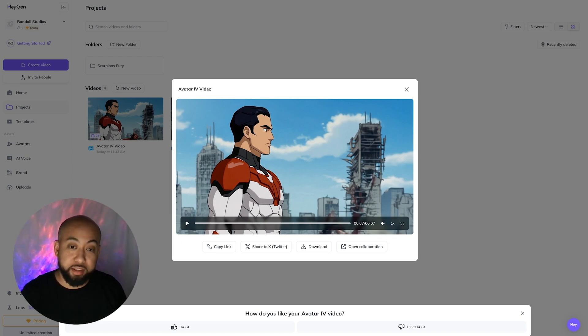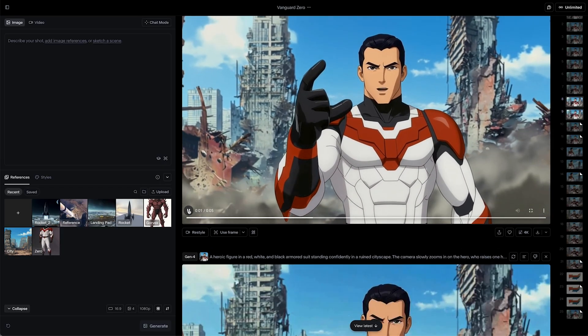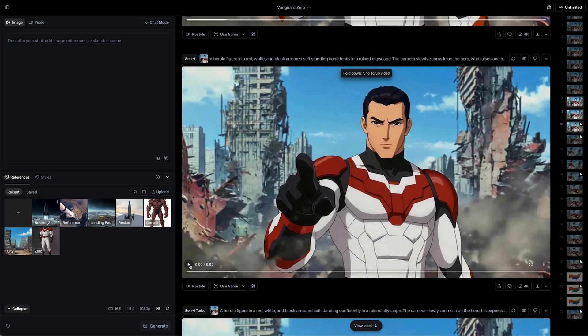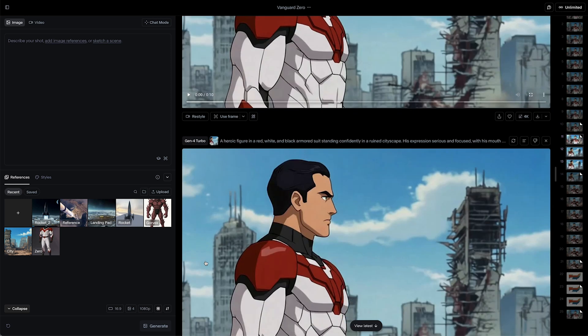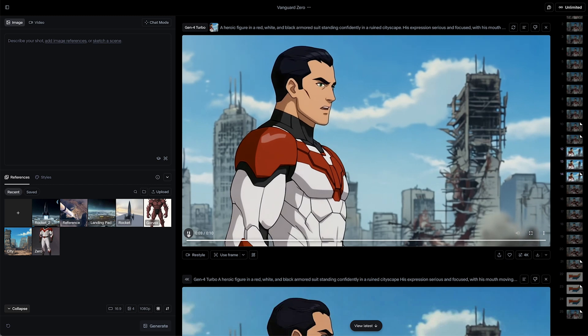I put all the scenes together — let me know what you think. Just me again before I show you the finished product. I actually decided to create the animations with Runway. The motion from HeyGen — I wasn't too happy with. So I decided to use Runway. There are tools that are just better at some things than others. Go ahead and enjoy the finished product.